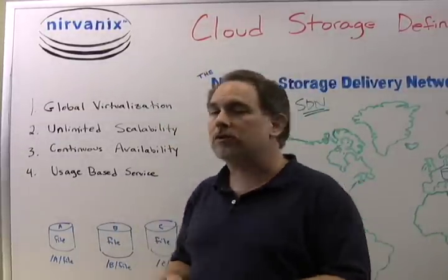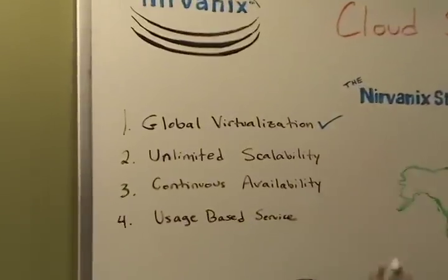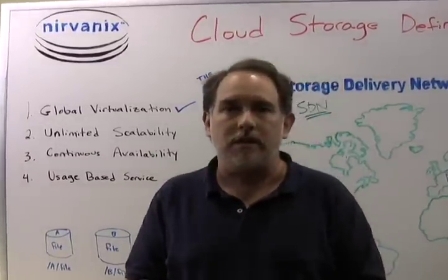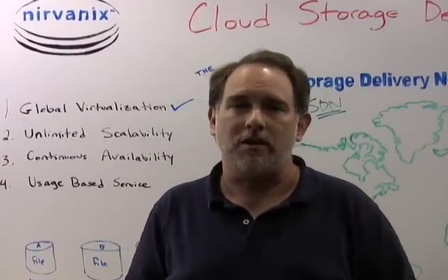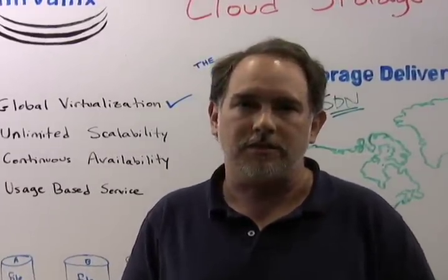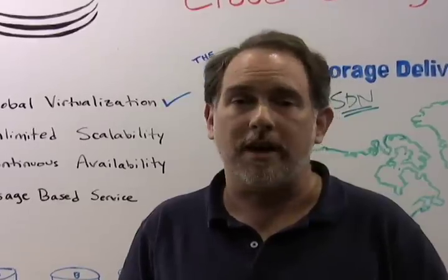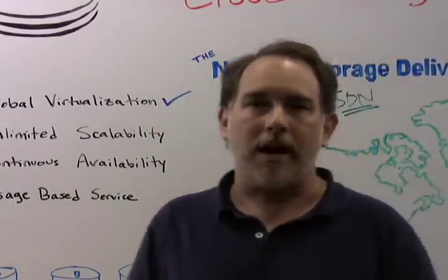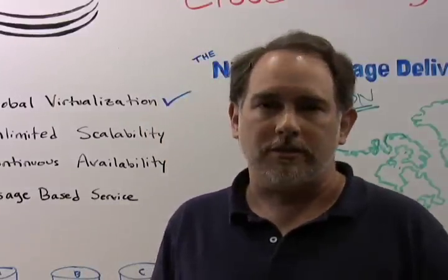First, global virtualization. I'll treat this in two pieces. First of all, virtualization. In a storage system, virtualization is all about how you reference the content in the system — typically with a file name, path name, directory tree, or a file folder hierarchy. So, what does virtualization buy you? It's a simplification — it simplifies how you can reference the content in the system.